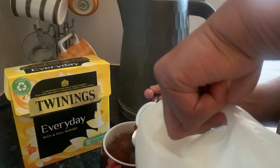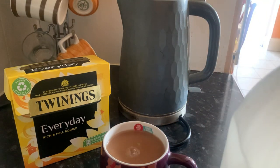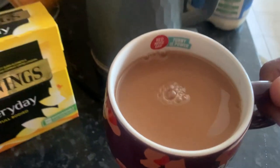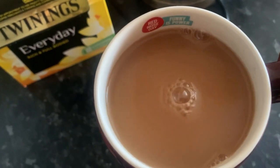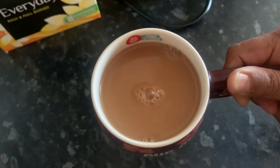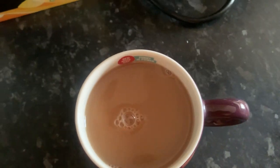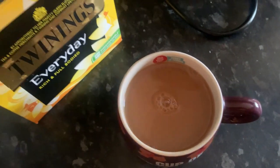One, two, three — got a big splash there anyway. It looks great and the colour, as you can see, is absolutely delicious golden brown. I love my tea to be that colour, with the milk straight from the fridge poured straight in. The flavour will just burst through — the Twinings Everyday full-bodied, rich tea.